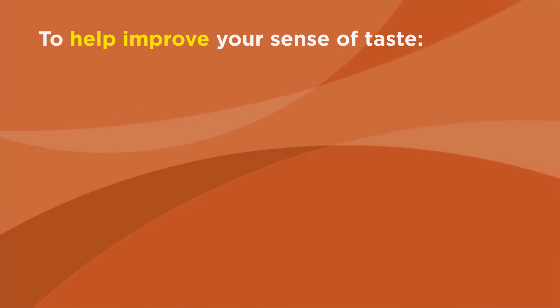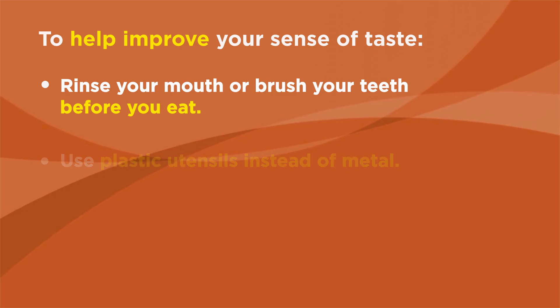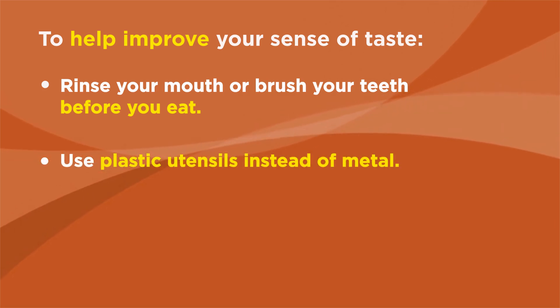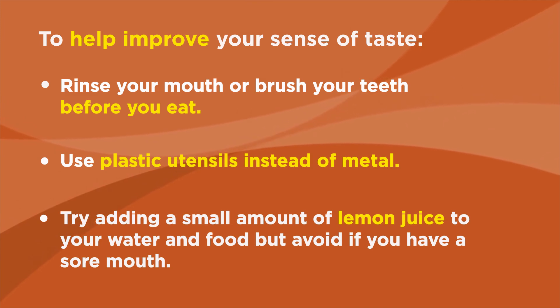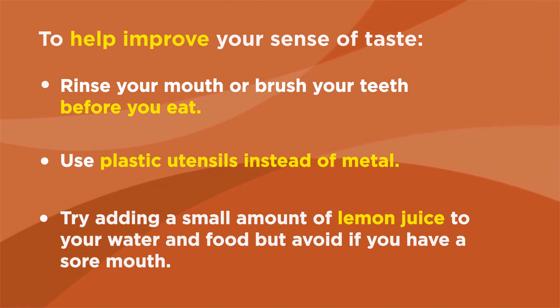To help improve your sense of taste, rinse your mouth or brush your teeth before you eat. Use plastic utensils instead of metal, and try adding a small amount of lemon juice to your water and food, but avoid this if you have a sore mouth.